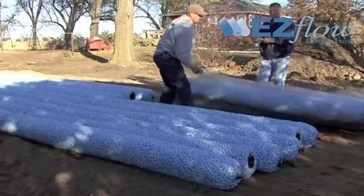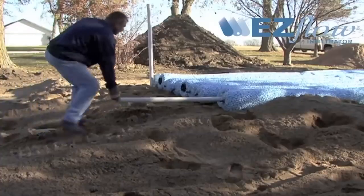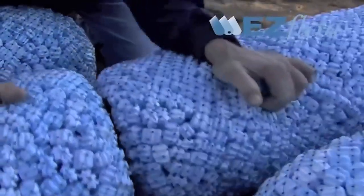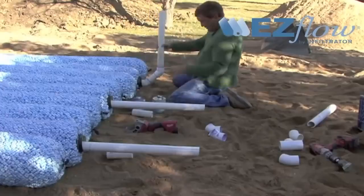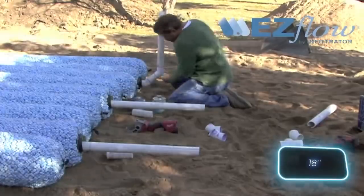Secondly, there are only two lengths — one and three meters — both easily transportable and installable even by one person. And thirdly, the septic tanks are easily scalable for private or commercial projects, thanks to their diameter of up to 46 centimeters.